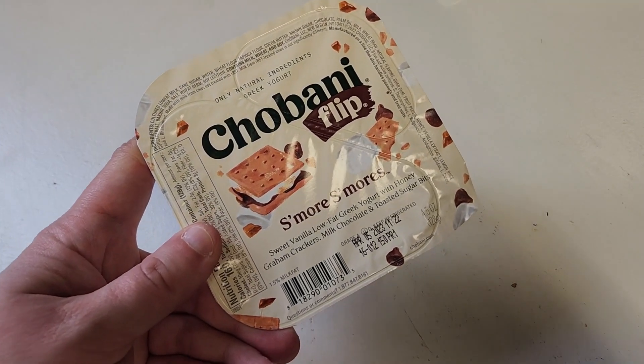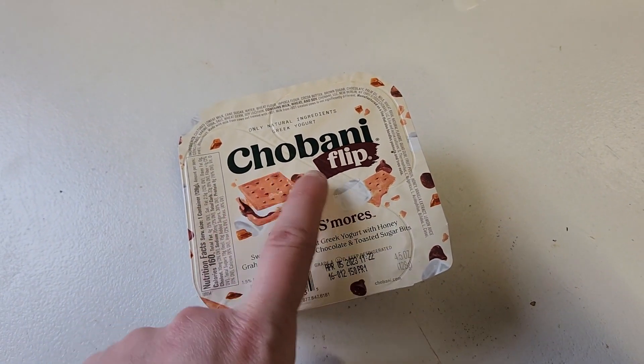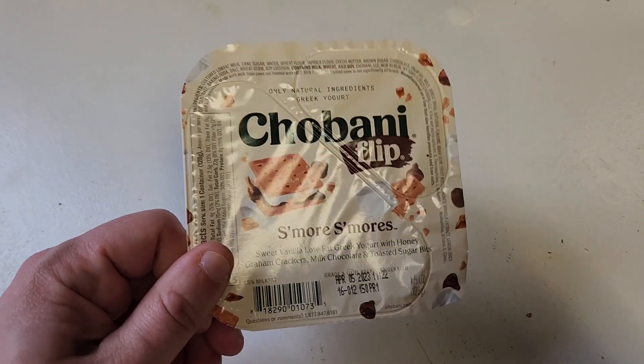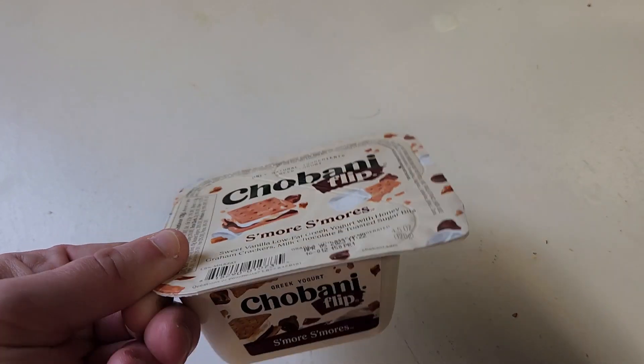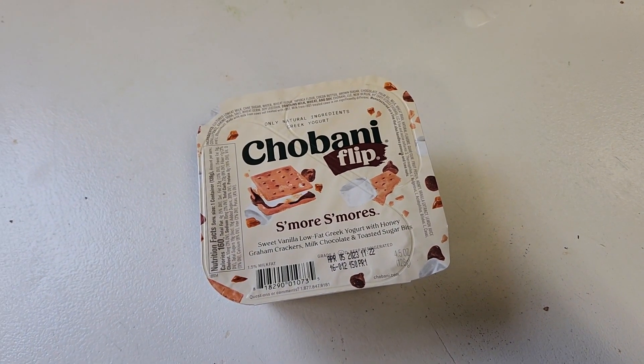It is about four o'clock now and I am going to just have a snack. For my snack I'm having one of these Chobani flips — the s'mores flavor. This is my favorite flavor of this yogurt, so I'm going to have this now for a snack.